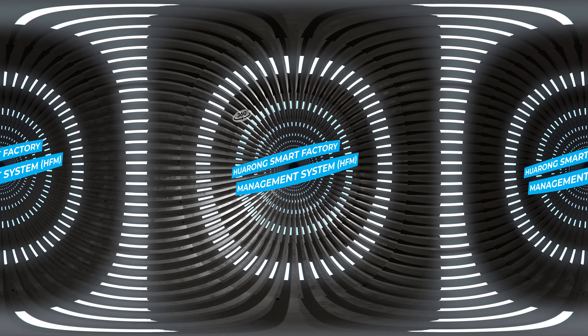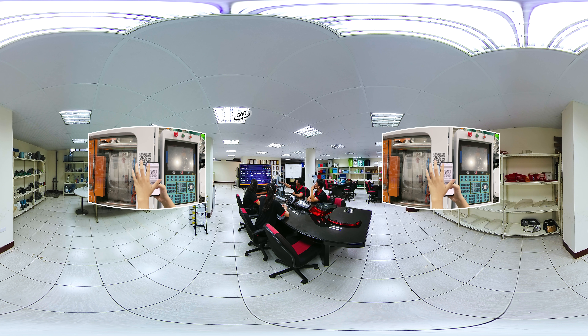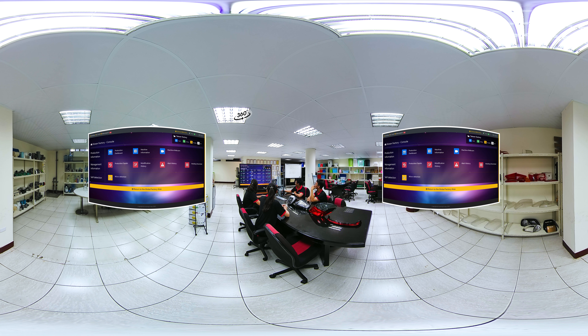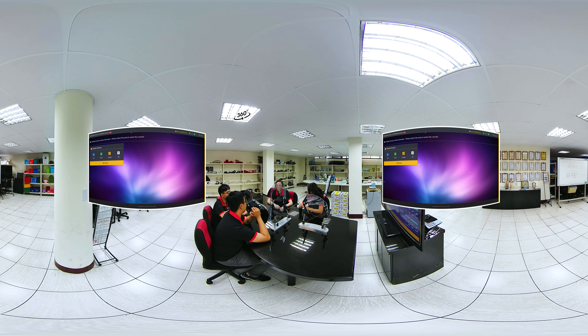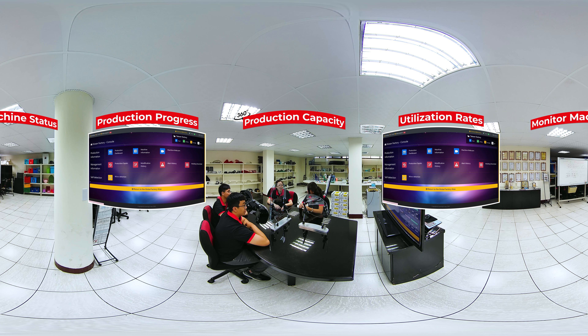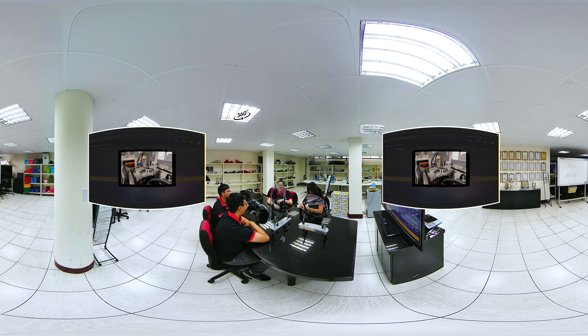The Huarong Smart Factory Management System, or HFM for short, was specially developed to enable injection molding industry customers to manage machinery in the cloud. Managers can reduce the impact of working remotely by using networks to manage factories around the world. The system allows managers to master data and information on machine status, production progress, and production capacity, helping to maximize utilization rates. HFM automatically reports anomalies via mobile devices or the customer's designated contact method, minimizing downtime and eliminating wasteful waiting periods.